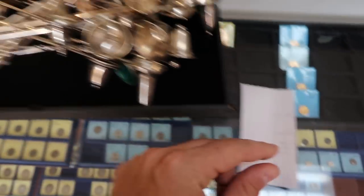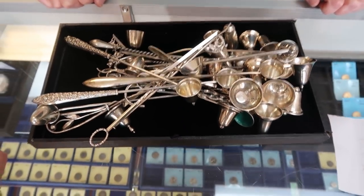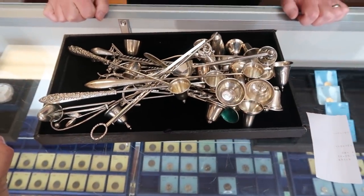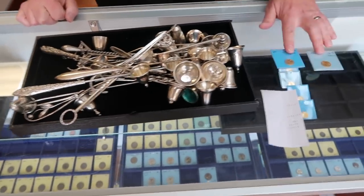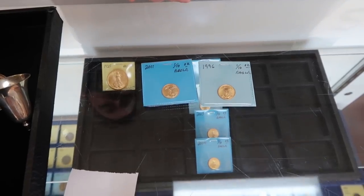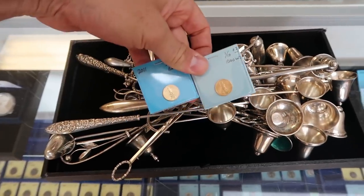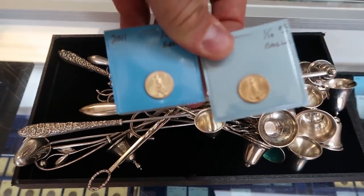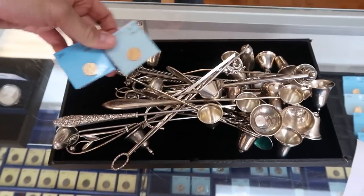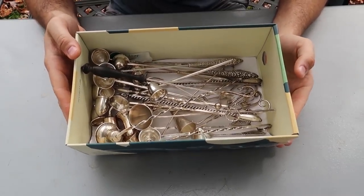$435 for a bunch of snuffers you can find at Goodwill and stuff like that. You could trade it for two 1/10-ounce gold eagles and we'd be just within a couple dollars of each other. So guys, don't throw away your snuffers - you can actually get some real gold from a bunch of junk silver.